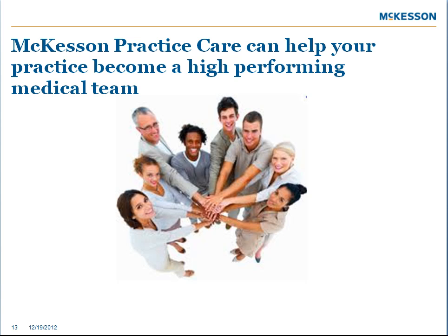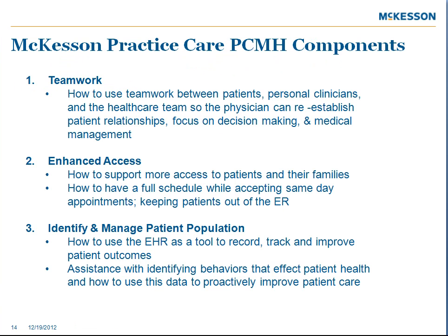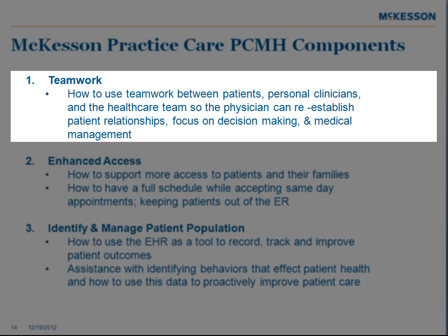Let's talk about how Practice Care can help your office become a high-performing medical team. One component is teamwork — how to use teamwork between patients, clinicians, and healthcare teams so that the physician can re-establish patient relationships, focusing on decision making and medical management.